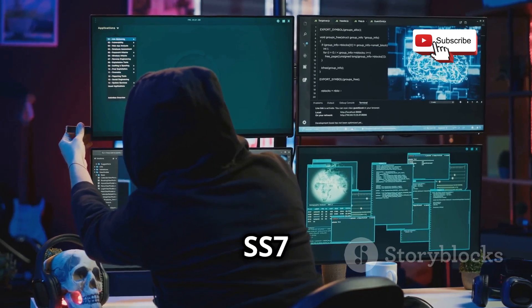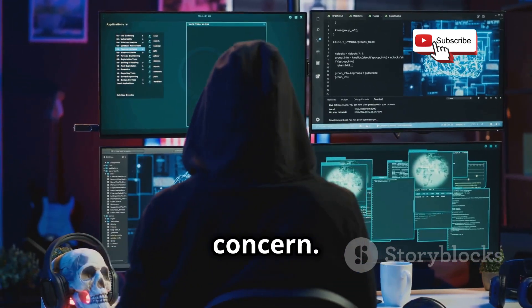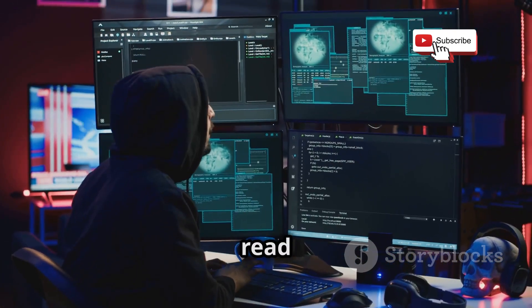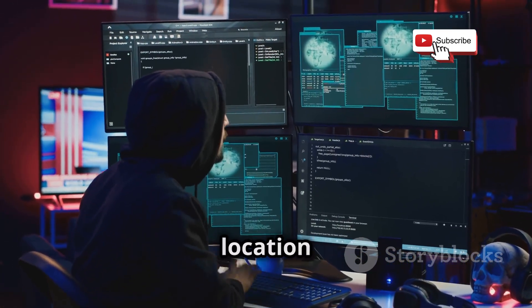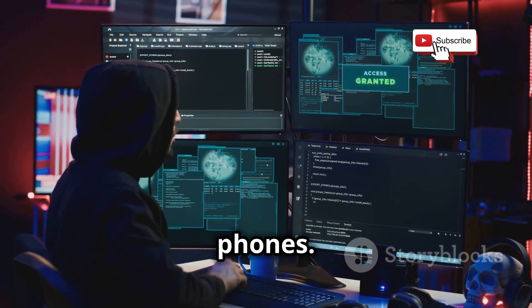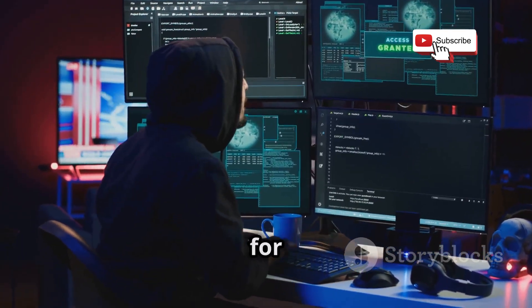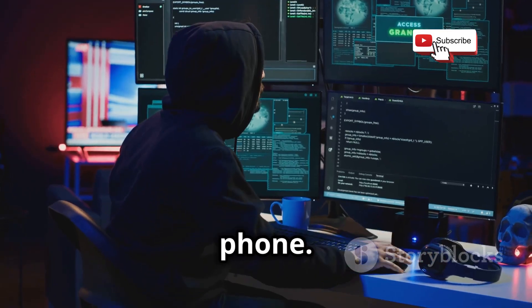The security weaknesses in SS7 have become a significant concern. Hackers can exploit these vulnerabilities to intercept calls, read text messages, and even track the location of mobile phones. This is why understanding SS7 is so important — not just for tech experts, but for anyone who uses a phone.